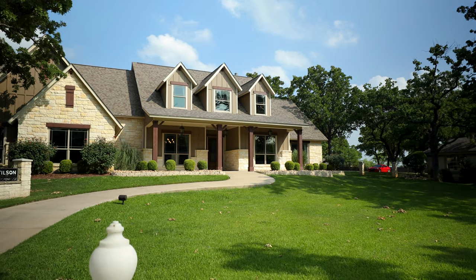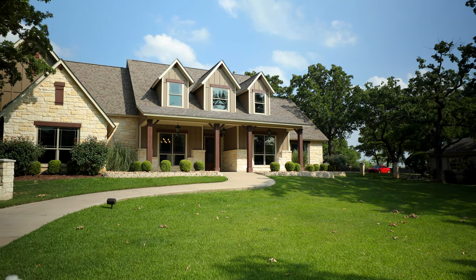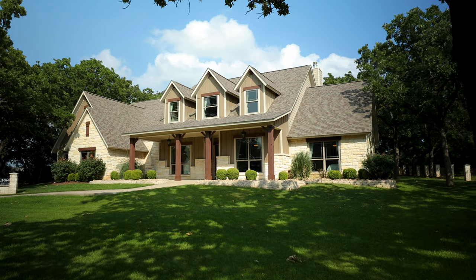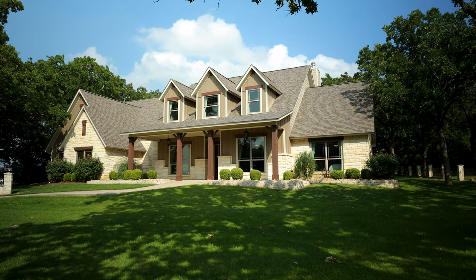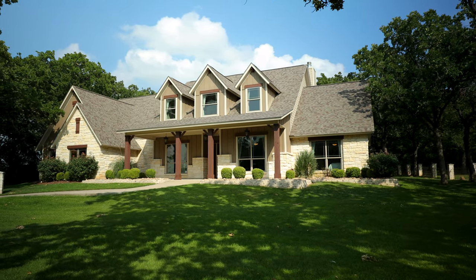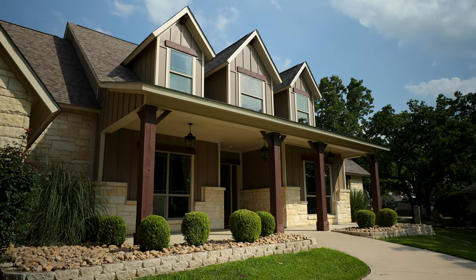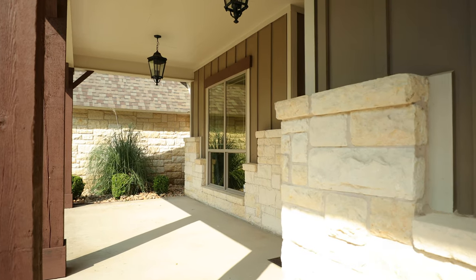As you walk up to the front porch of the Breckenridge, you can't help but notice just the beautiful elevation we've done. It's a craftsman take on a farmhouse style. So you've got board and batten siding, you're going to see extensive use of stone, you're going to see beautiful dormers that are opening up to the game room upstairs, lots of cedar accents, and a front covered porch.